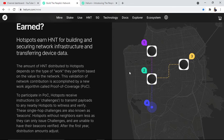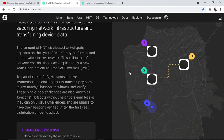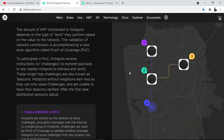How are tokens earned? Hotspots earn HNT for building and securing network infrastructure and transferring device data. The amount of HNT distributed to hotspots depends on the types of work they perform, validated by a new work algorithm called Proof of Coverage. Participants in PoC — hotspots — receive instructions or challenges to transmit payloads to any nearby hotspots to witness and verify. These single-hop challenges are also known as beacons.